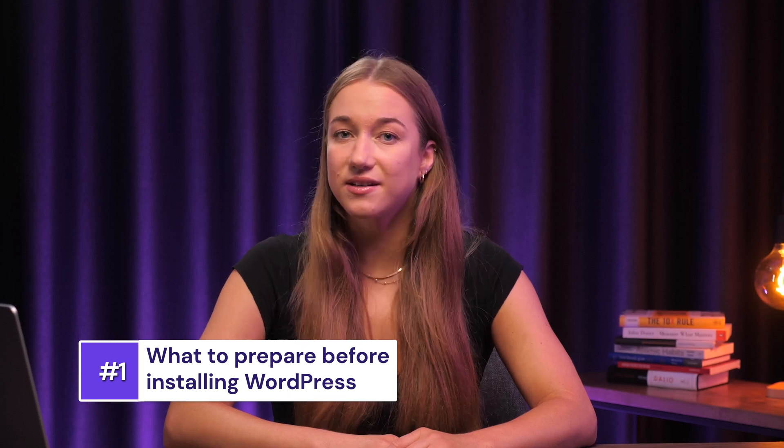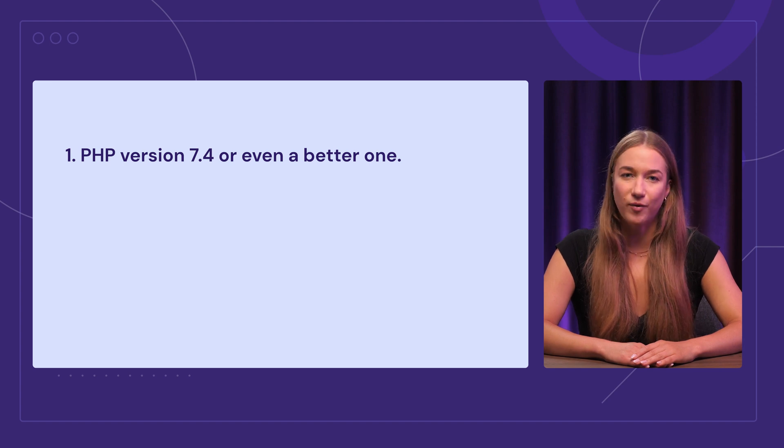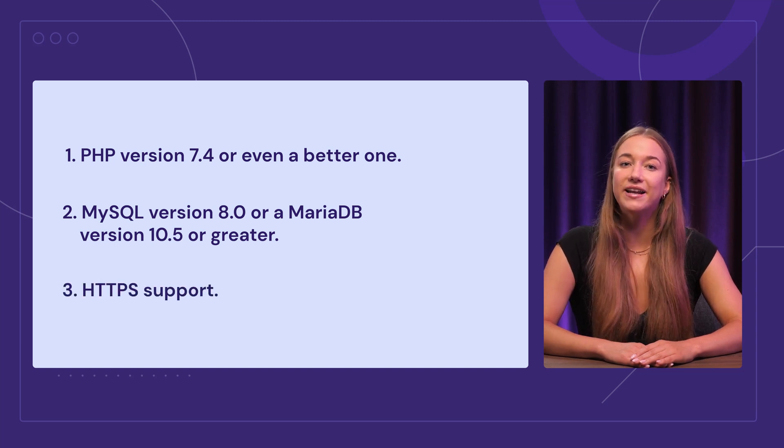Alright, so what exactly do you need to install WordPress? The first thing you need to know is that although WordPress is free, you still need to find a hosting provider like Hostinger to store your website's files and data. When looking for a web host, make sure they support PHP version 7.4 or better, at least MySQL version 8.0 or MariaDB version 10.5 or greater, and HTTPS support. If your head is already spinning from all these terms, that's totally fine — Hostinger meets all of these demands, plus it has one of the best web hosting offers for WordPress and is super easy to use.